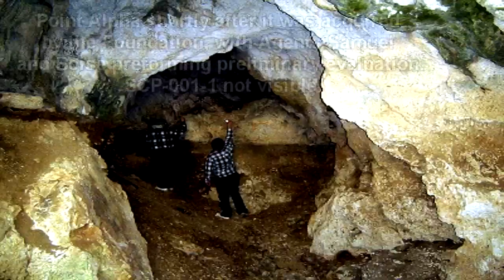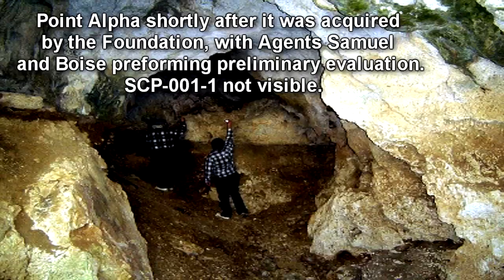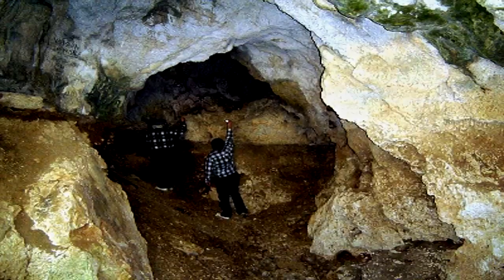SCP-001-1 is a levitating object contained within Point Alpha, a cave chamber 5 kilometers south of the ruins of Babylon. SCP-001-1 visually resembles a perfectly smooth sphere with a texture similar to blurred television static. Measurement instruments indicate SCP-001-1 is currently meters in diameter. Solids and liquids that pass within the bounds of SCP-001-1 are replaced entirely with argon gas, giving the illusion of disappearing.